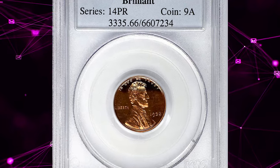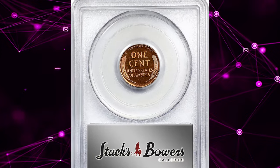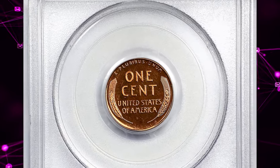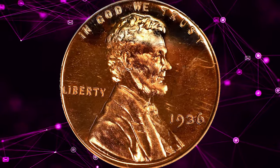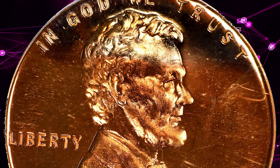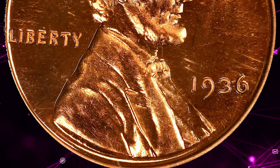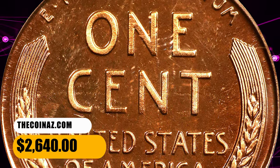Number 5. This is the 1936 Brilliant Proof Lincoln cent, graded as PR66 Red by PCGS. The dusky pinkish-orange surfaces exhibit a blush of varied color at the upper obverse border that alternates between pale golden pink and steely red as the coin rotates under a light. The strike is full and the finish universally reflective. As the first Proof cent produced since 1916, the 1936 is the key date issue in the modern Proof Lincoln series. It was sold for $2,640.